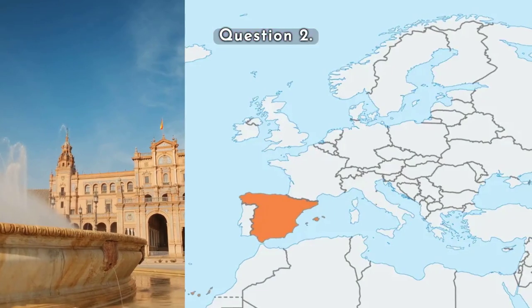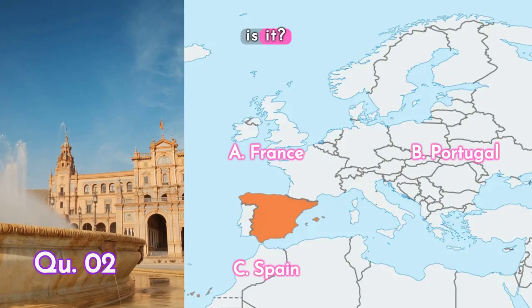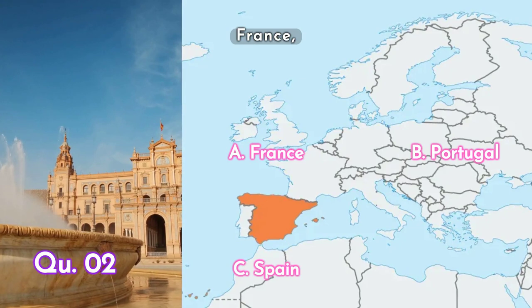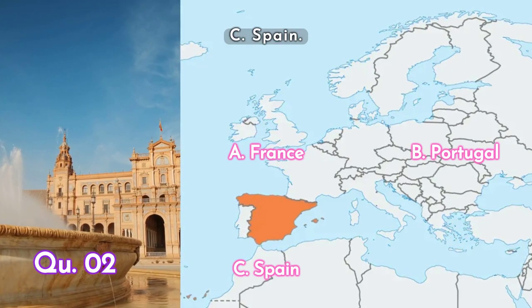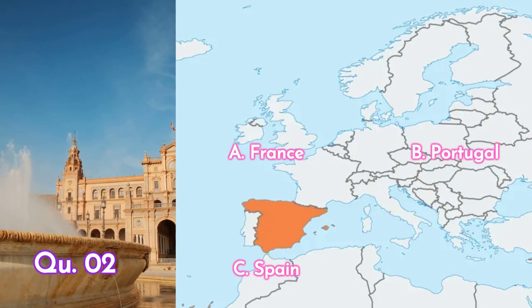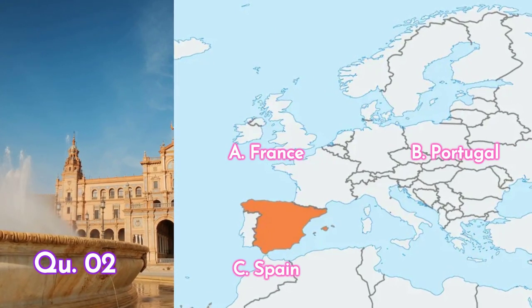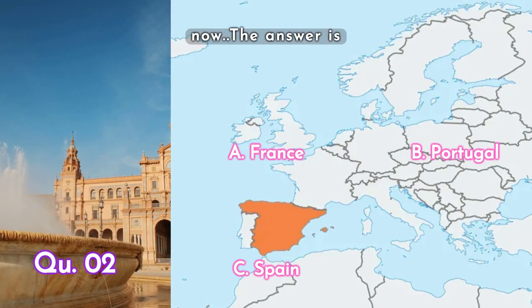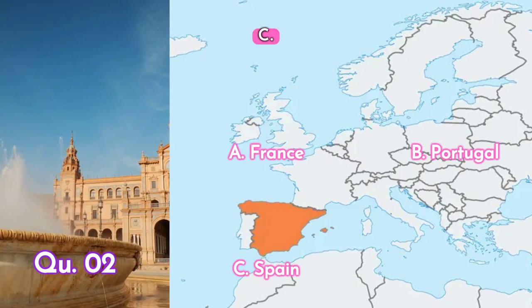Question two: what about this one? Is it A. France, B. Portugal, or C. Spain? Your time starts now. The answer is C. Spain.